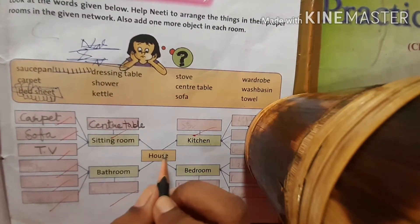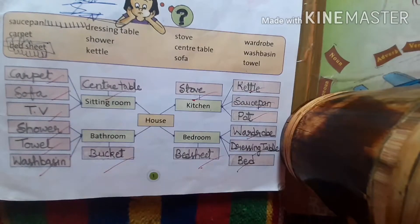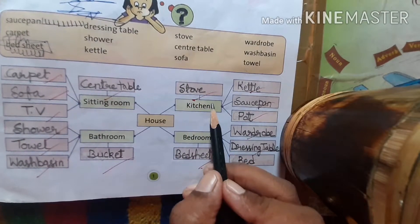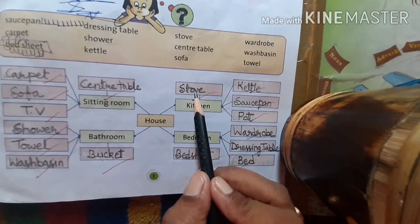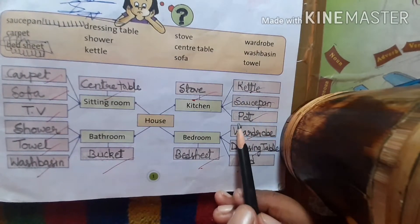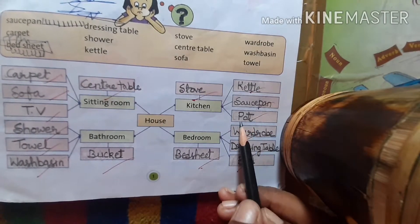Next is kitchen. What things will come here in the kitchen? Stove, kettle, saucepan, and we have to add one thing more. You can write pot — P-O-T, pot.